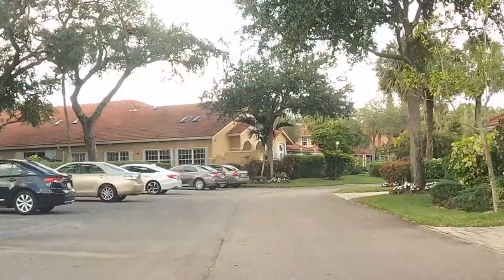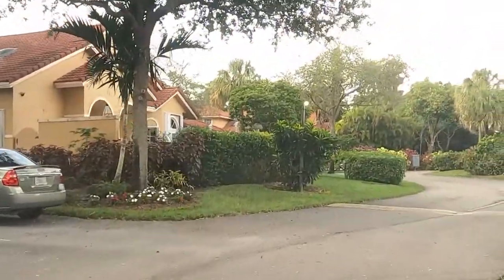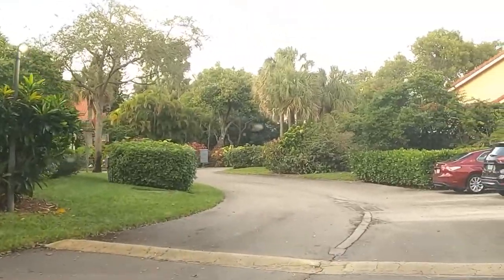Whether it's the 9,000-plus condos, villas, and single-family homes, or the Broward County George Brummer Park built right inside — with tennis courts, basketball, volleyball, picnic areas, and playgrounds for kids — or any one of the other numerous amenities, Palm Air is always on everybody's list of popular neighborhoods here in Pompano Beach.